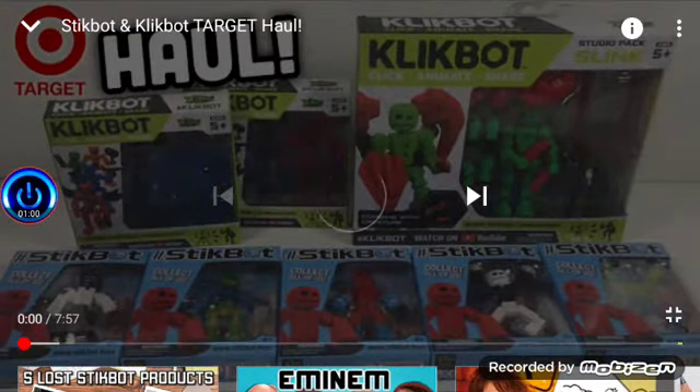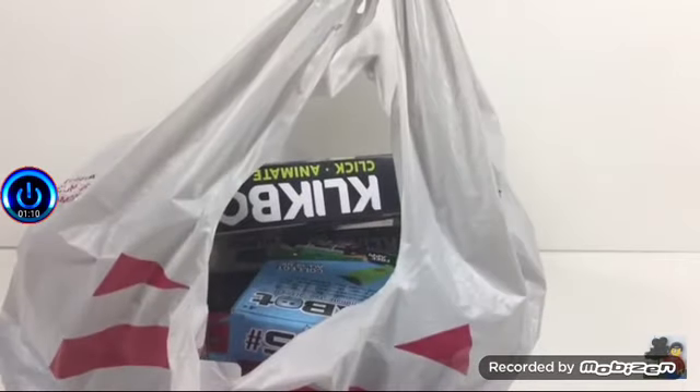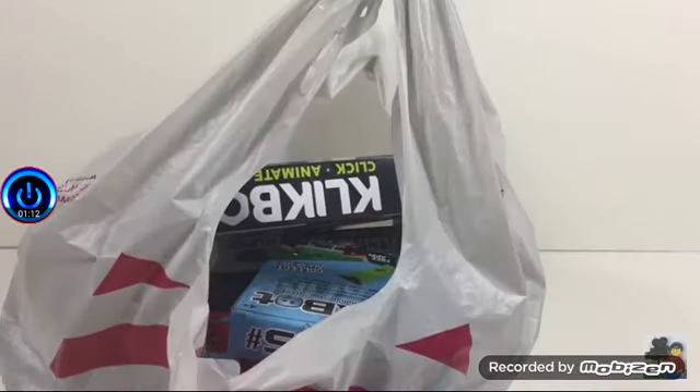Stickbot and Clickbot Target Haul — what do we have? Hello everyone, it's me, Stickbot. Today we're gonna be doing a Stickbot Clickbot Haul. But where's the haul? Right there. Oh, there it is. Well, you heard the Stickbot — I think he's alright, he should be fine. We are gonna be doing a Target Clickbot and Stickbot Haul. This is all stuff from Target.